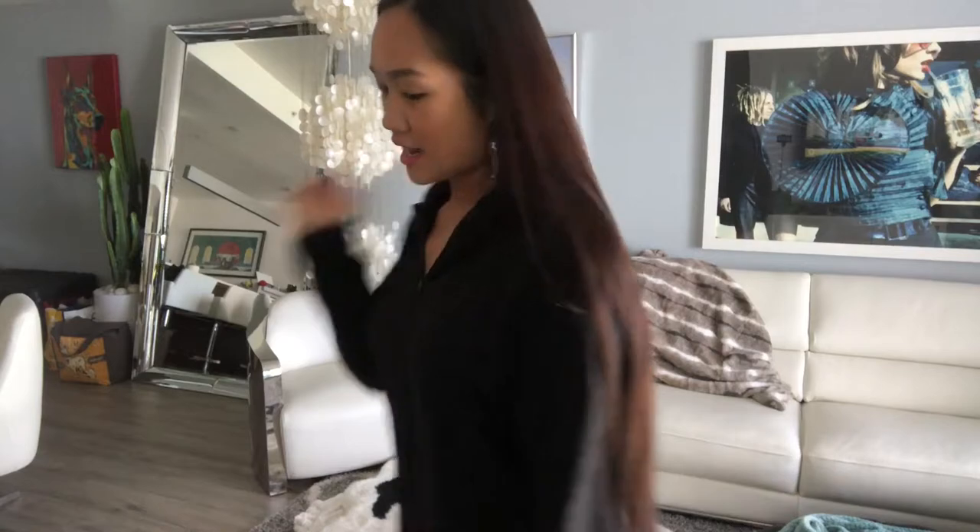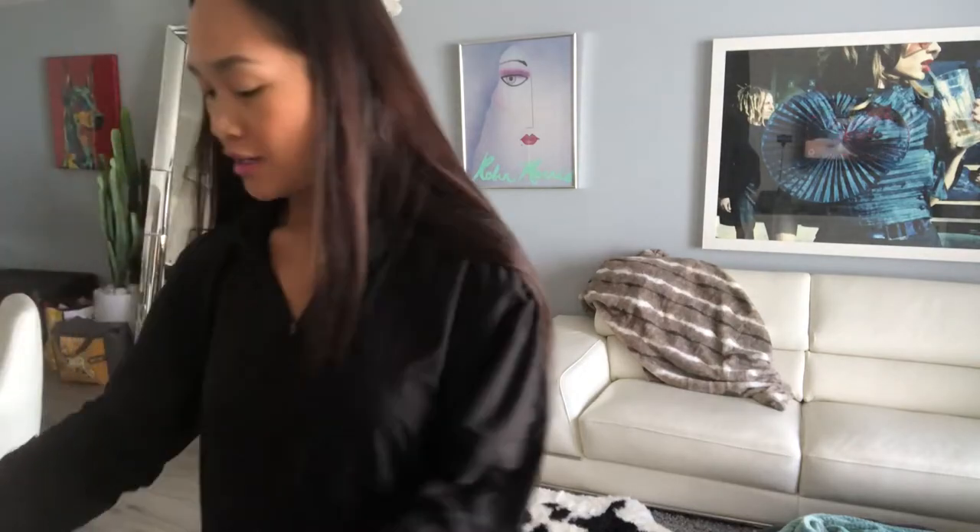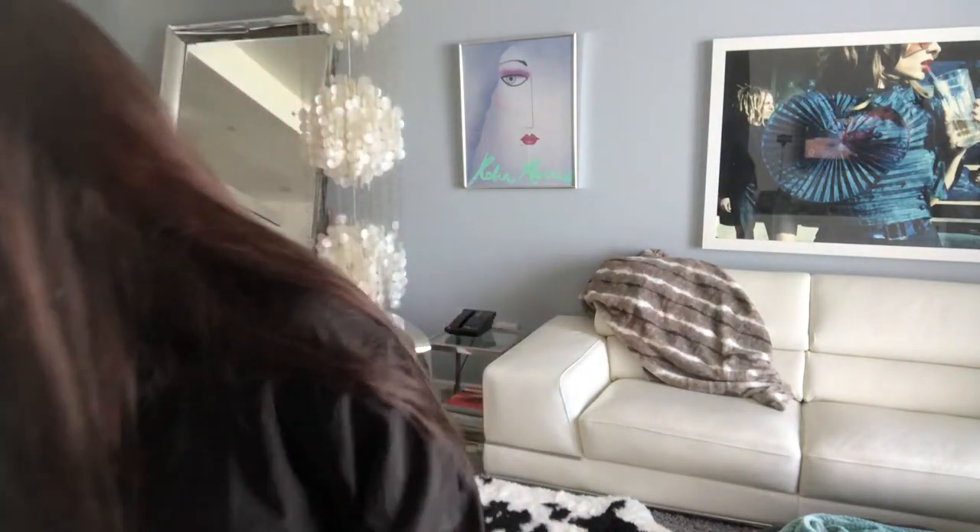Hey guys, welcome back to my channel. Today I have an outfit to show you guys that I'm going to wear today.